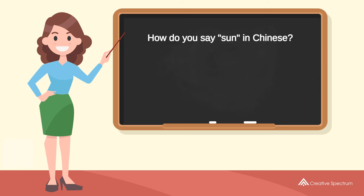How do you say 'sun' in Chinese? 太陽. Try to pronounce the word: 太陽. Repeat the word: 太陽.